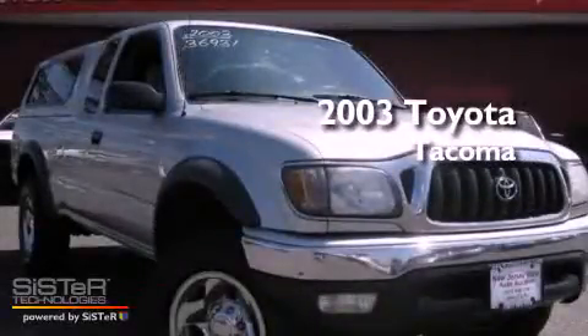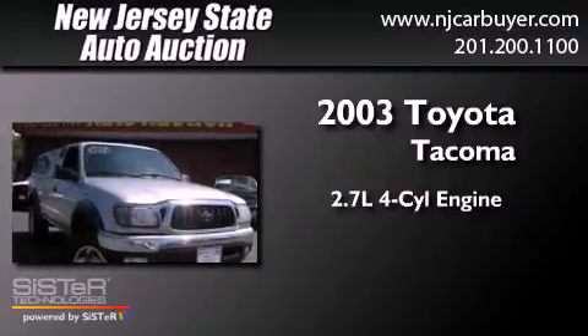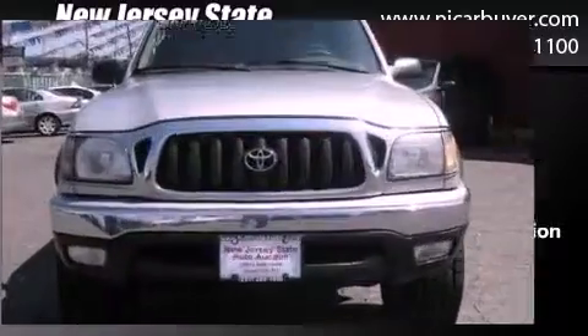This is a 2003 Toyota Tacoma. It features a 2.7-liter four-cylinder engine, a five-speed manual transmission, and four-wheel drive.